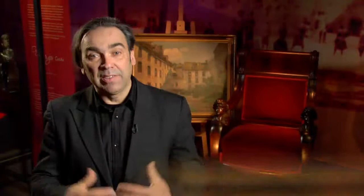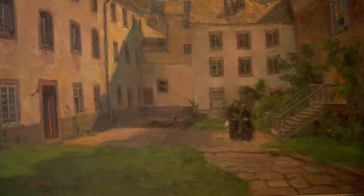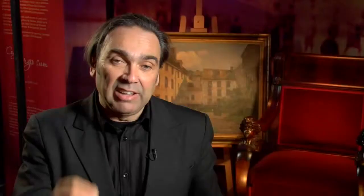Je suis présentement dans l'exposition « L'œuvre du séminaire » présentée au Musée de la civilisation française, qui relate plus de 350 ans d'histoire de cette vénérable institution. Et derrière moi, il y a un tableau de Charles Huot, intitulé « La cour intérieure du séminaire ». Ce tableau appartient à la grande collection de beaux-arts du Séminaire de Québec, et c'est justement le propos de notre émission aujourd'hui.